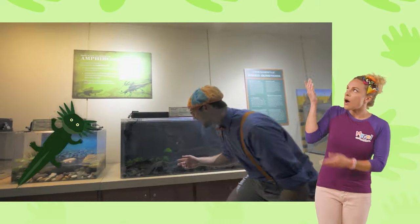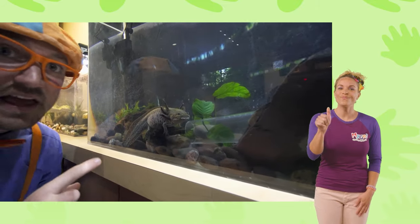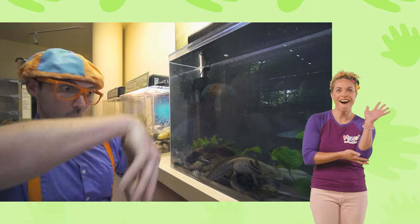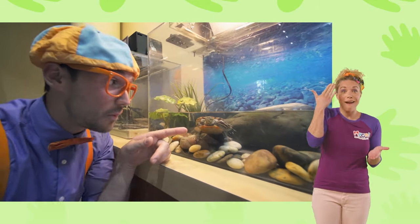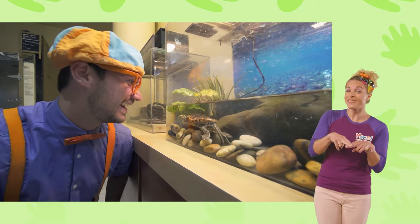And an axolotl — check this out! That's an axolotl. It kind of looks like a salamander mixed with a fish. The cool thing about axolotls is if they lose a limb, they can regrow it back. And this little guy is a turtle. Hey, how are you, turtle? Are you having a good day? You sure do look like you're having fun. See you later!